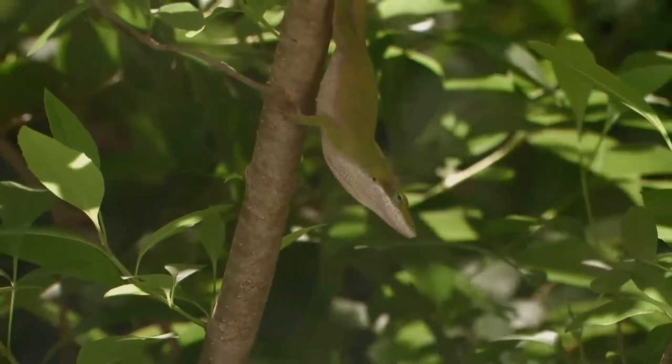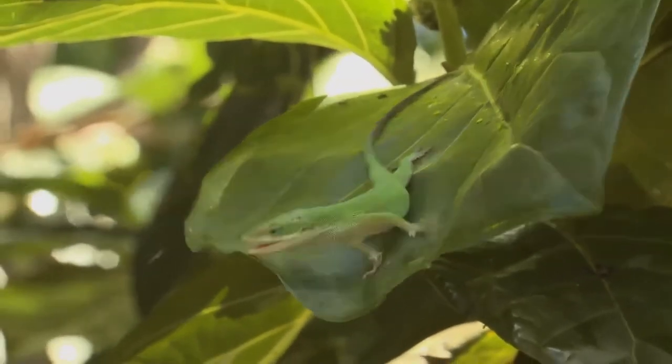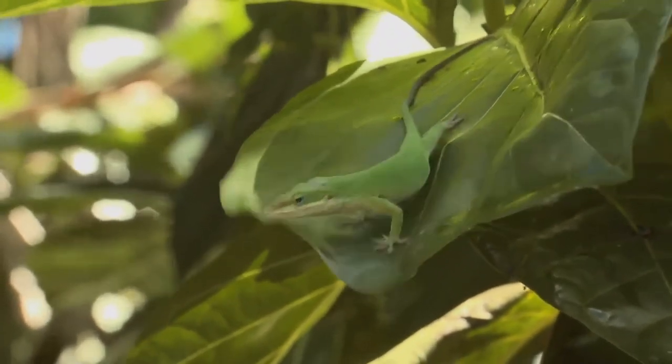However, it is not a true chameleon. It is a small to medium-sized lizard with a slender body. The head is long and pointed, with ridges between the eyes and nostrils, and smaller ones on the top of the head.